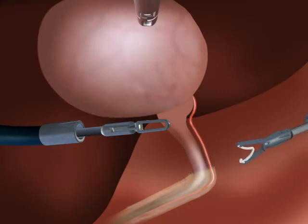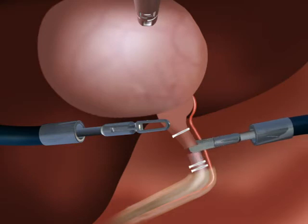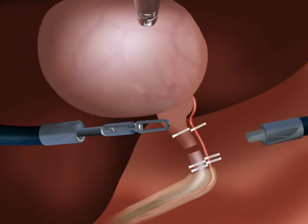A flexible clip applier can be used to clip the cystic duct, and a flexible shear can be used to divide the cystic duct. In a similar fashion, these same instruments can be used to clip and divide the cystic artery.